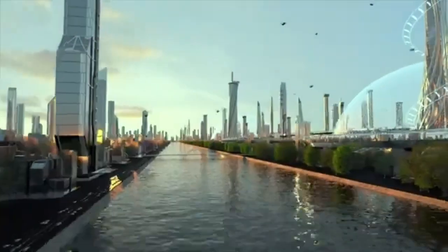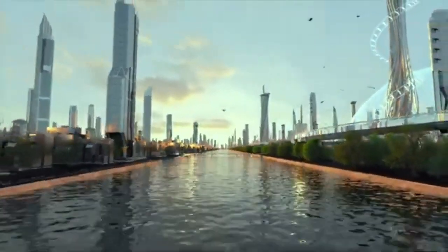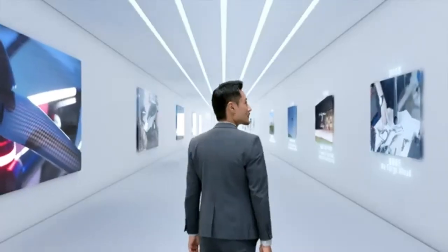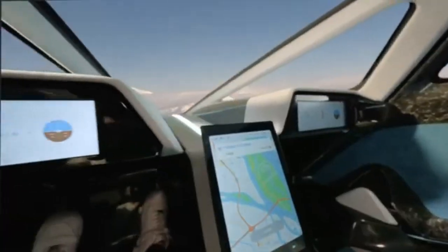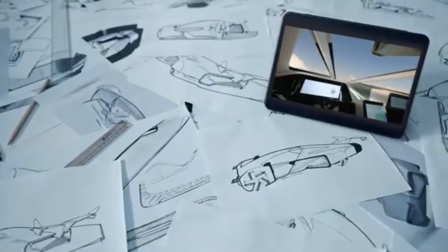With vertical takeoff capability and an airspeed of up to 130 kilometers per hour, the Xbang Aero HT could significantly cut travel time for urban residents, especially in dense city environments where traditional road travel is time-consuming.